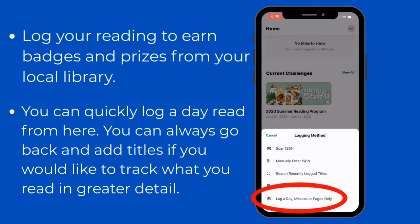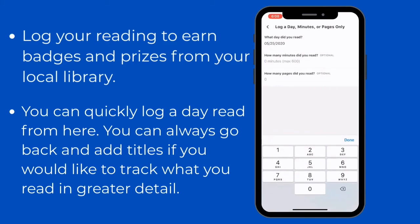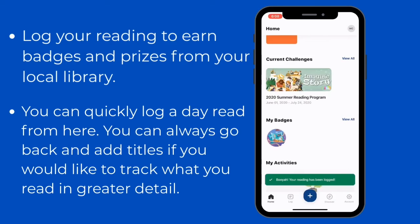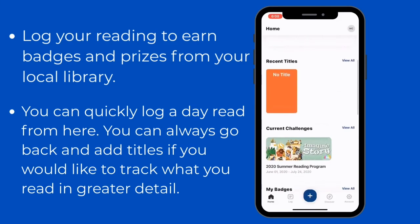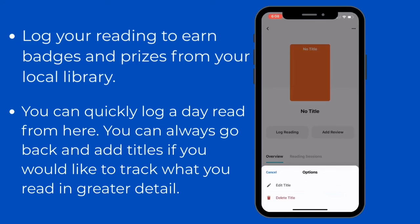The easiest way to do this is to log by day. You're going to click 'Log a Day' and it's going to automatically have today's date. We recommend reading at least 20 minutes a day. When you click finish, it will add that day to your log. You can always go back and edit your titles if you wish to track what you're reading in greater detail.